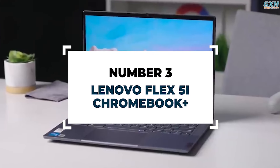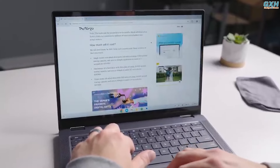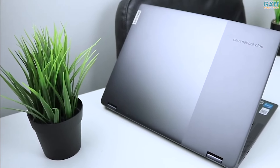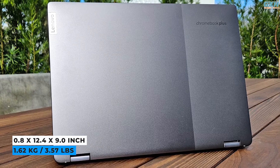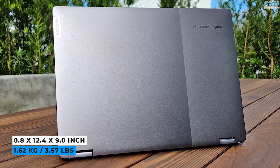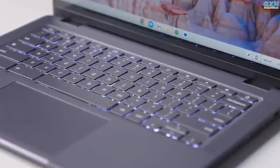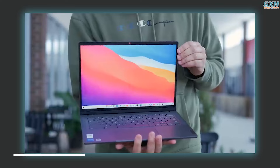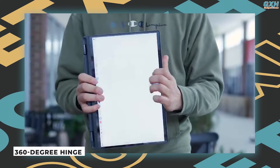Number 3: Lenovo Flex 5i Chromebook Plus. If you're looking for a high-quality Chromebook for work or personal use, the Lenovo Flex 5i Chromebook Plus is an excellent choice. It weighs 3.57 pounds and features a storm-gray lid with an aluminum finish that feels as smooth as glass. It features a backlit chiclet-style keyboard, with flat keys and little gap between them. Its 360-degree hinge design allows it to be used as a tent or a tablet.